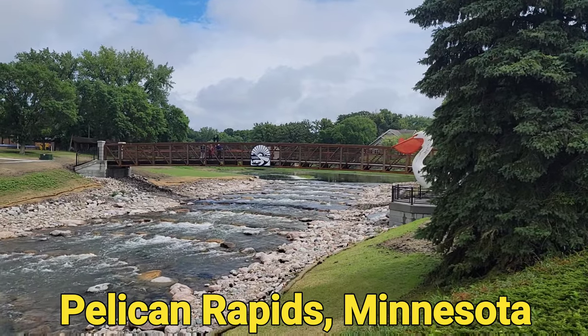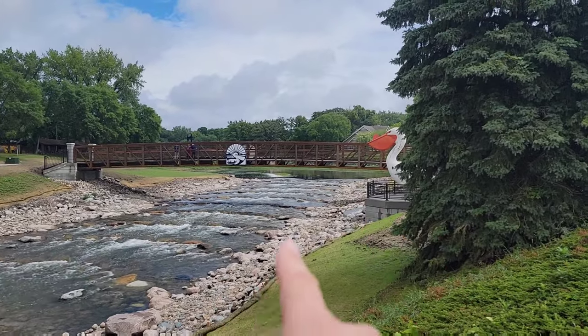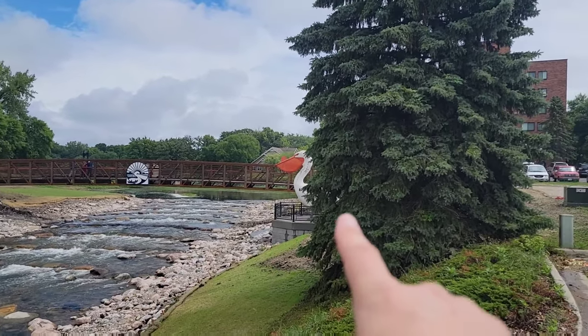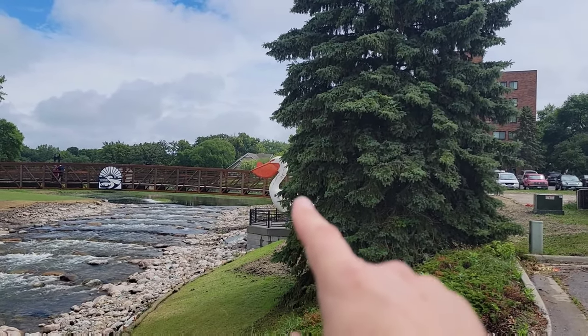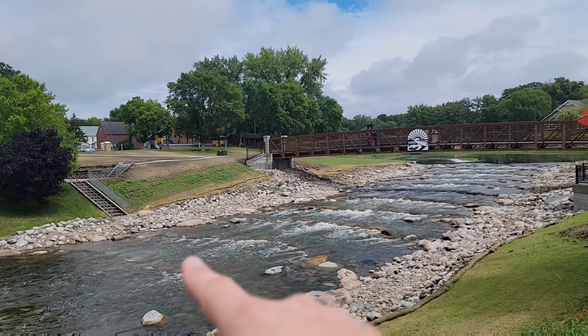Let's flip that around. Look at that. You've got a bridge over the river now. The dam used to be right there, and there you can see Pelican Pete, who used to be right down in that area down here.